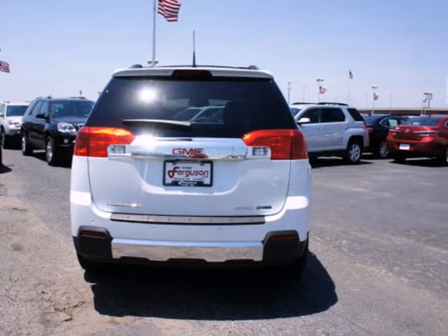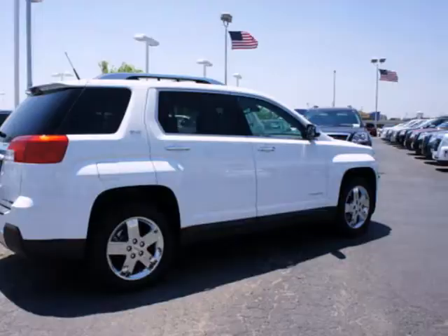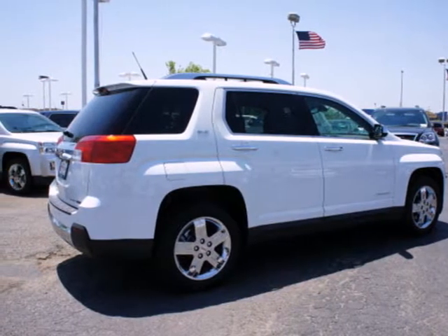This sporty Terrain offers the best of all worlds with its spacious interior, superb handling, unprecedented versatility, and stellar safety ratings. Make it yours today.